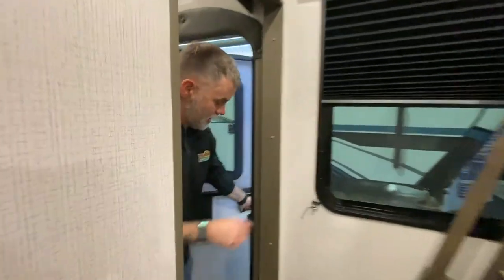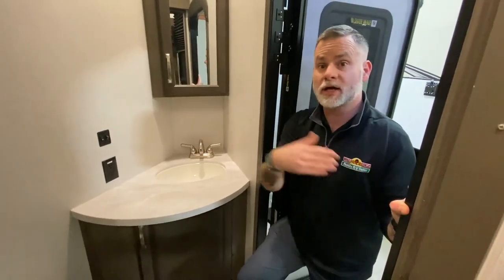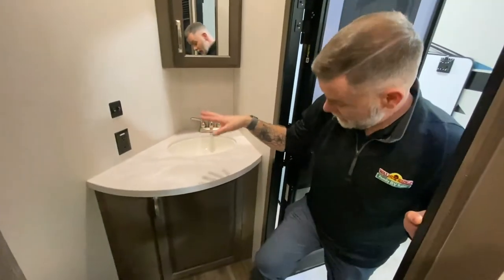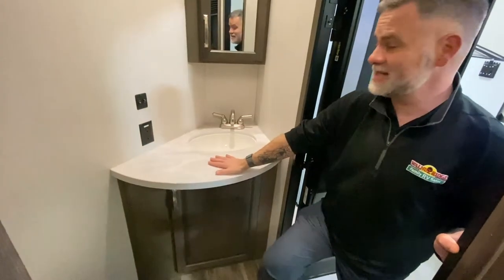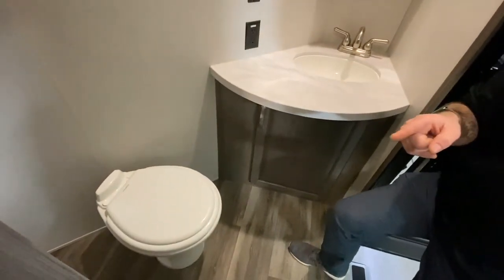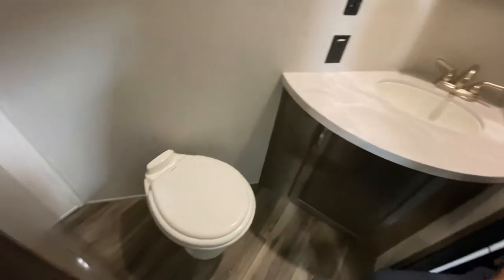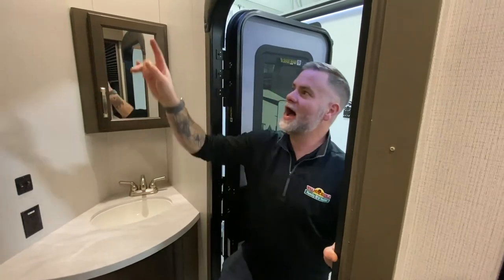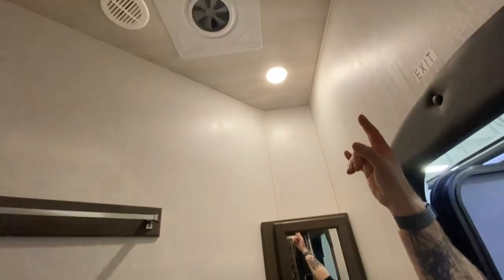Last but certainly not least is the half bath. This is another thing that checks a lot of boxes for families — kids can get their drinks from the outside kitchen, come in, use the restroom, and you don't have to worry about them traipsing all through your camper and getting it dirty. In here we have storage below the sink, a nice-sized bathroom sink, countertop, medicine cabinet, and of course the toilet. There's some extra space back there — a toilet paper holder would work perfectly. You can keep your toilet brush back there too. This half bath also has an exhaust fan.